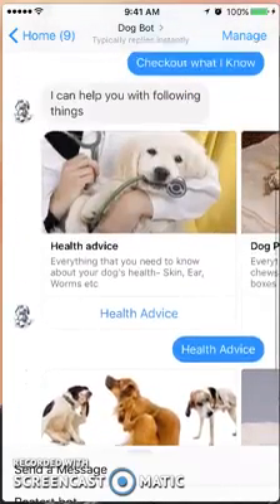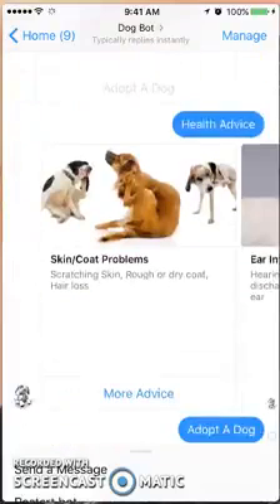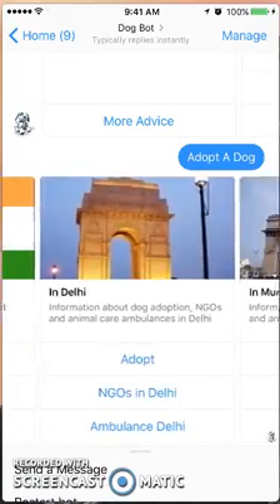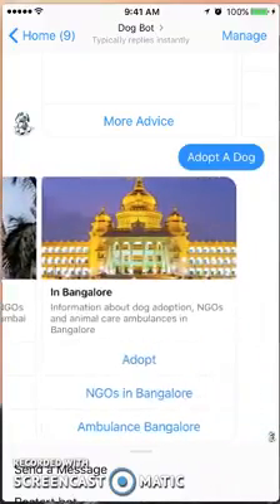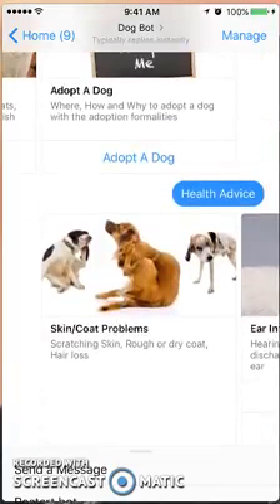I like how they're structuring this, giving you the information and telling you what options you have for purchasing. Going back up, there's also dog products and adopt a dog. The adoption section is India-based, giving information about adoption in various cities in India, so that's probably not of much interest if you're in the United States. But I like how the bot is situated overall — the categories are done well and it's a lot of helpful information.